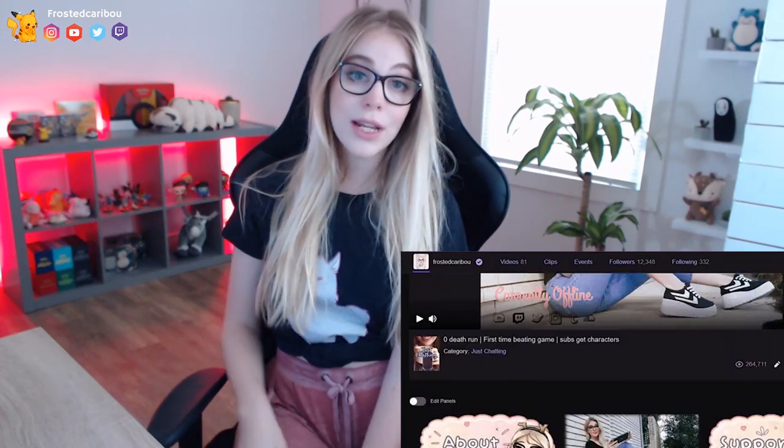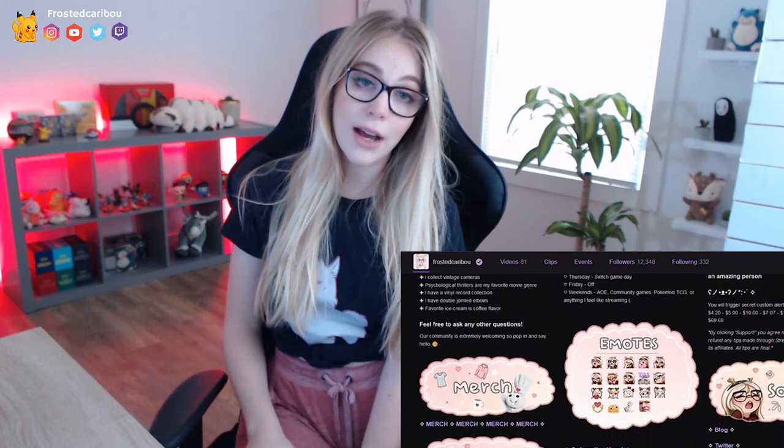Welcome to our first ever Pokemon trading card game video. I'm so excited to be filming this. I sound a little bit sick right now because I am sick. If you guys don't know me, I'm Frosty Caribou — most people just call me Boo. I'm a full-time streamer on Twitch; I have been for a couple of years now.